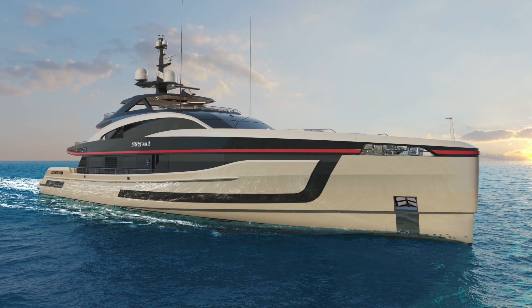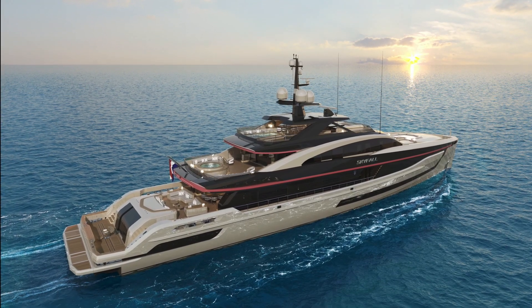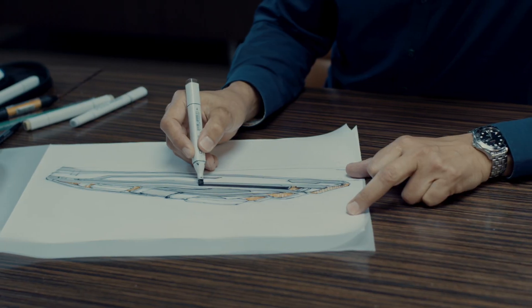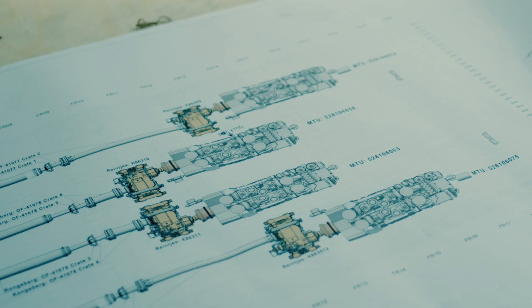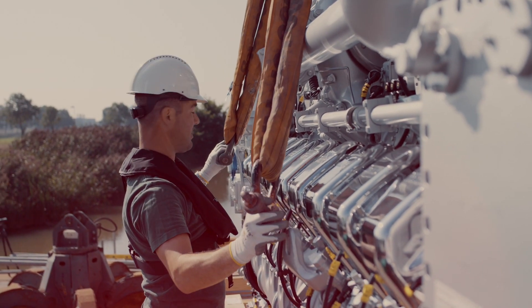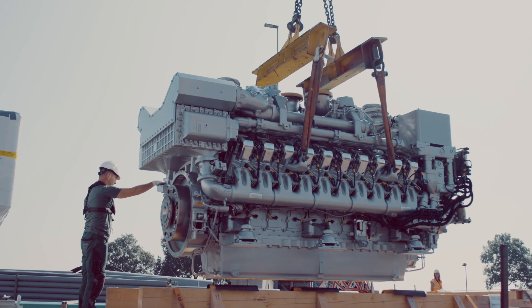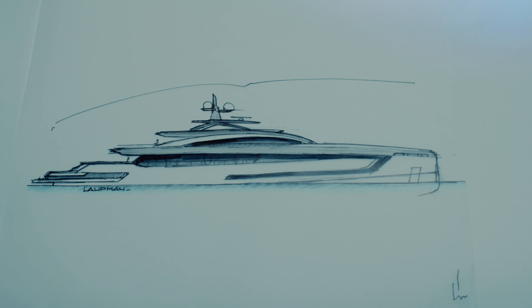Project Skyfall is a 60-meter all-aluminium motor yacht of almost 900 gross tons. Powered by four MTU engines delivering a combined 22,000 horsepower to four Kongsberg water jets, she will have a staggering top speed of 37 knots.